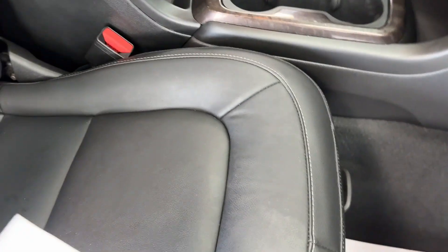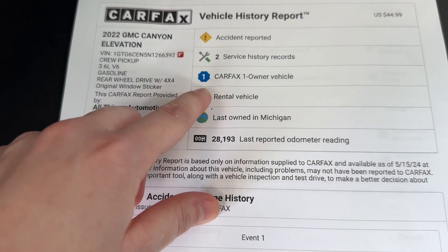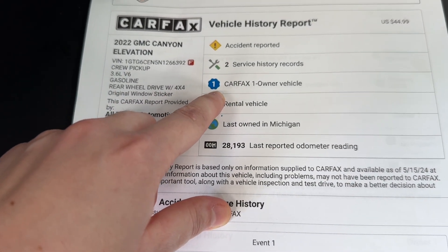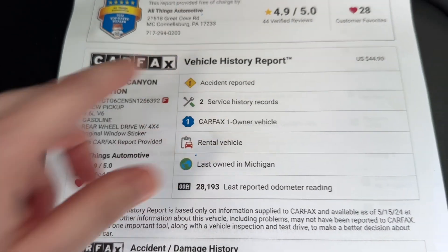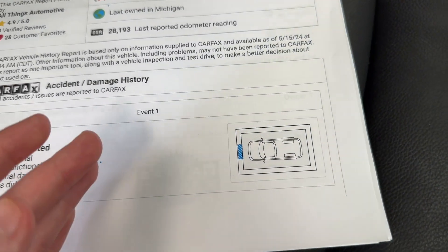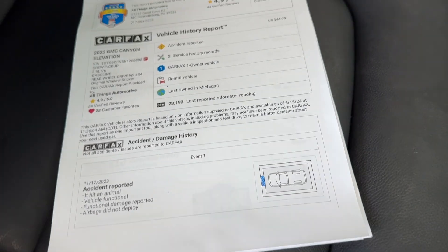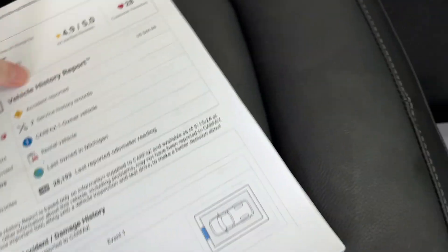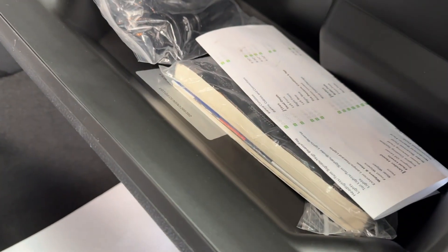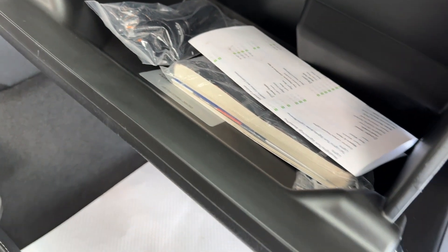Right beside that multi-point inspection, you also have the Carfax Vehicle History Report. You'll be able to see the icon that this is a Carfax One Owner Vehicle, but you might also notice there was an accident reported on the vehicle. That accident is only in the front, which you have already seen, and I will be going over the entire vehicle in detail later on in the video so you can see everything up close for yourself. With the purchase of this vehicle, you do get the original owner's manual as well, so if you have any questions after you buy, you'll be able to look them up in there.